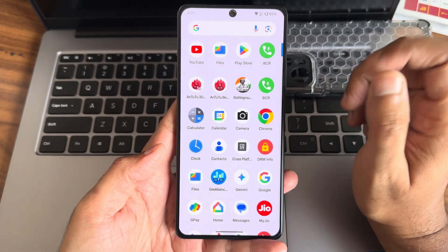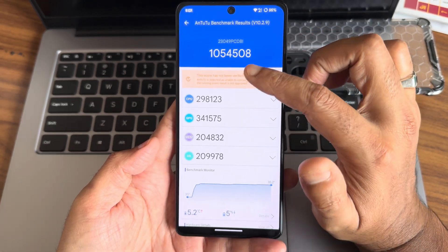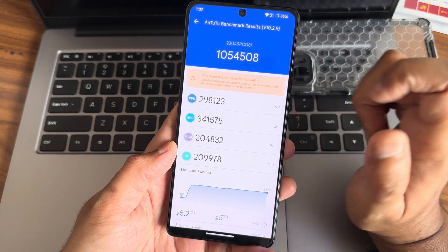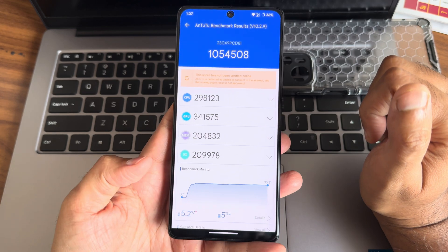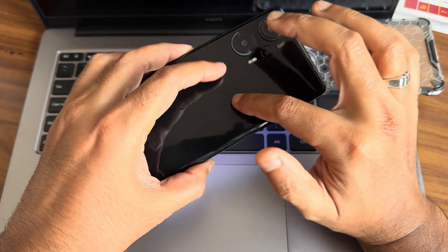Check out the description. Here are some benchmark results — starting with AnTuTu, I got a score of 10 lakhs 54,500. I am using Android version 10.2.9. Temperature raise was around 5.2 degrees Celsius and five percent of battery was dropped during the entire testing on this POCO F5.